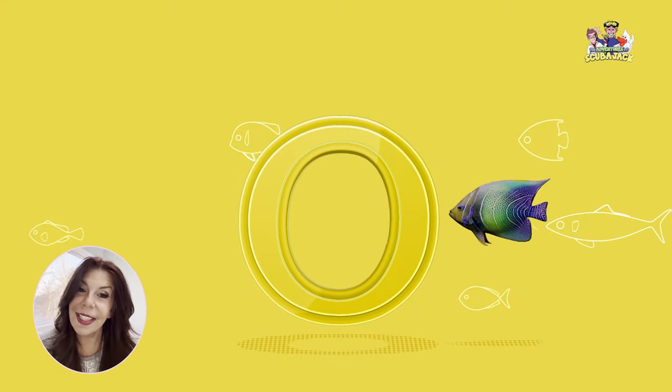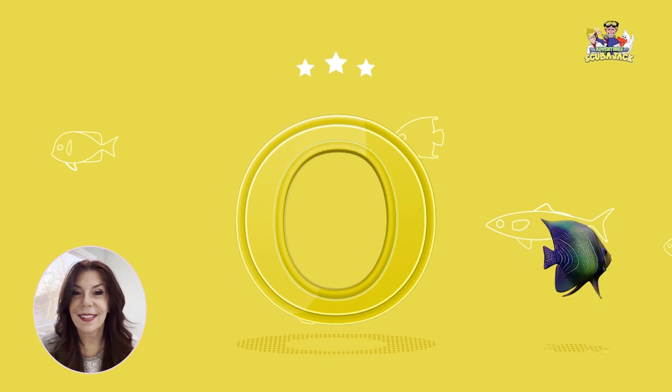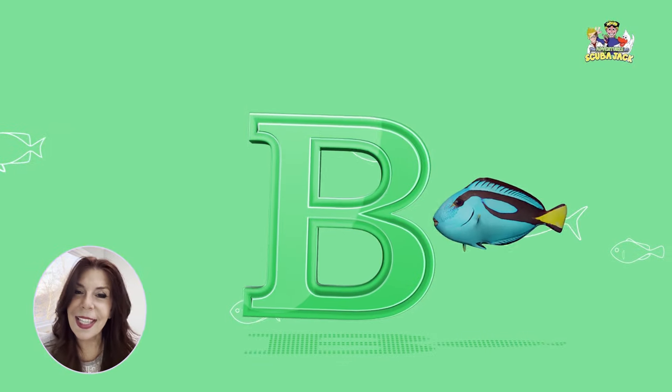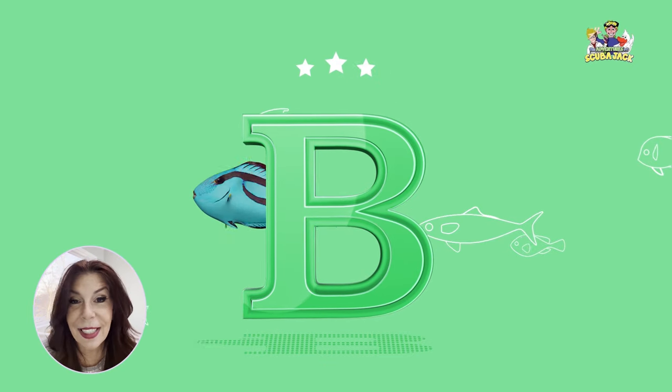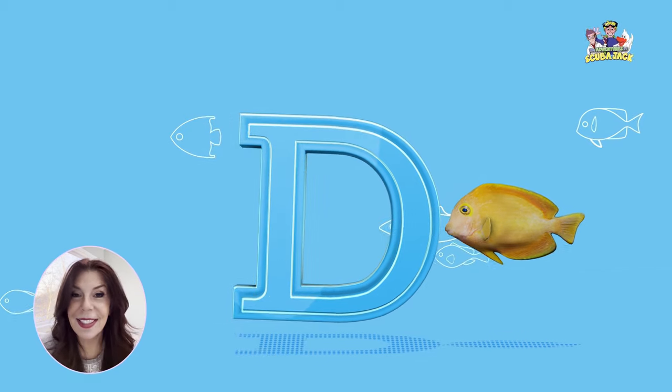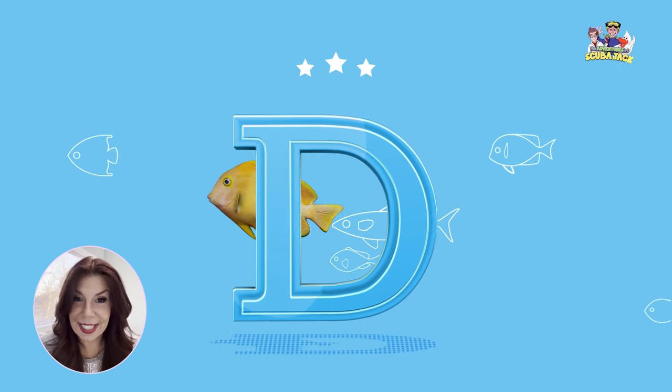What letter is this? That's right, it's the letter O. Yay! What letter is this? That's right, it's the letter B. Yay! What letter is this? That's right, it's the letter D. Yay!